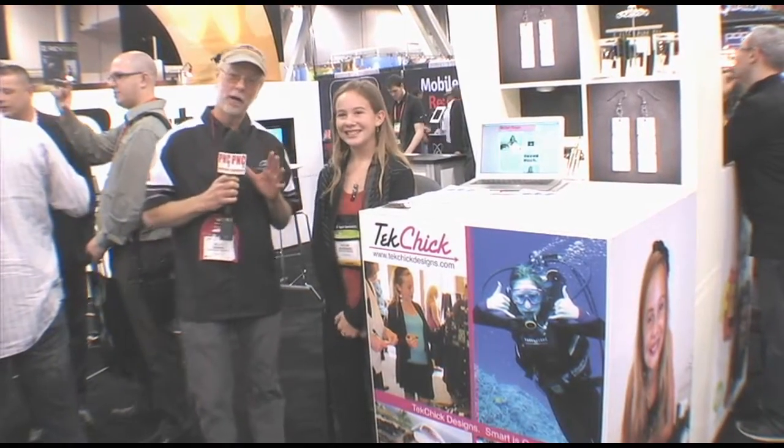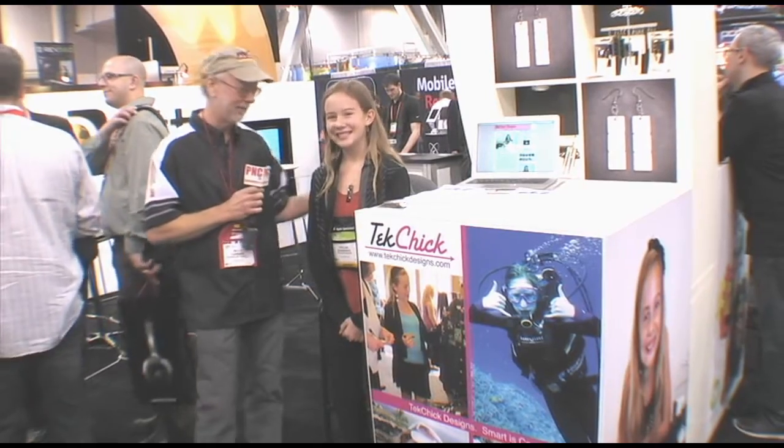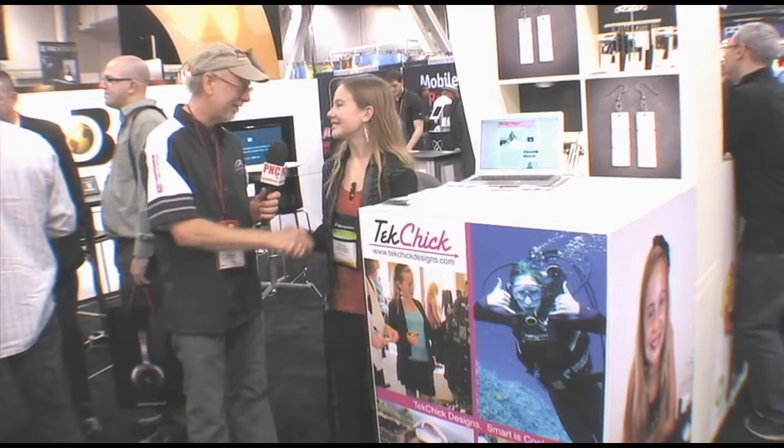I got to tell you, I think I'm not only going to buy her product — I might hire her as a consultant for our brand. You really have done a phenomenal job. Thank you so much. Taylor, thank you so much. Nice to meet you.